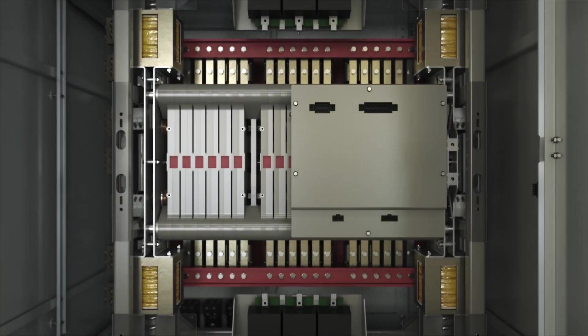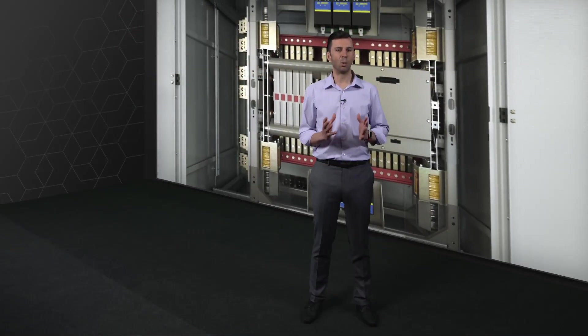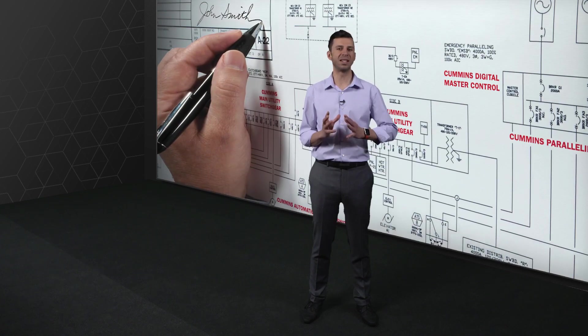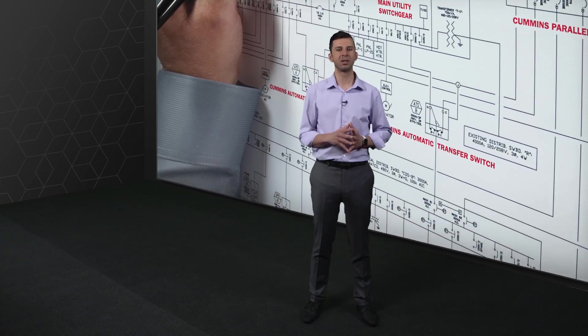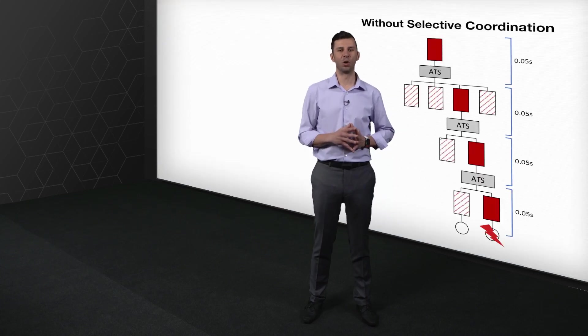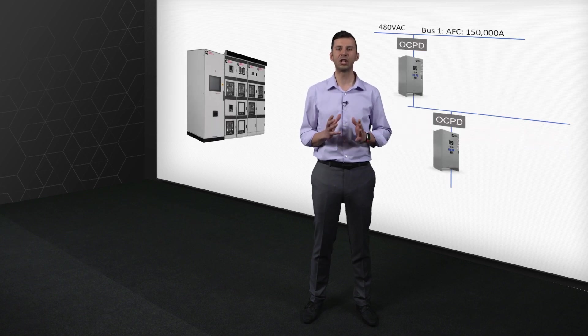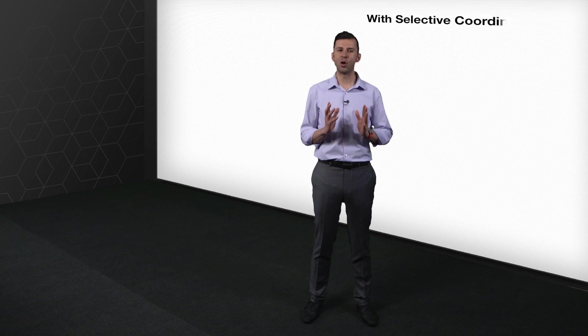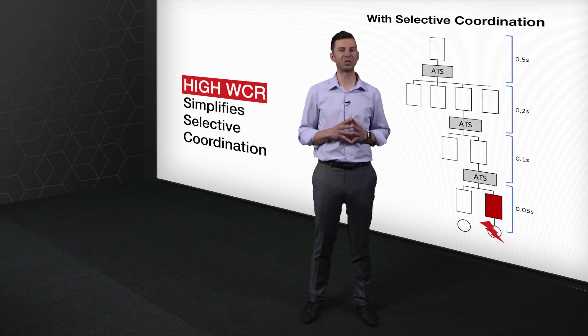What does that superior time-based WCR mean to you? From speaking to thousands of consultant engineers, we learned that some of the major challenges during the design phase range from unknown switchgear and switchboard OAMs and therefore unknown breaker selections, to unknown available fault current, as well as challenges arising from selective coordination. A high time-based and short-time WCR on the X-Series gives you the freedom to select a generic UL-listed overcurrent protection device to protect the transfer switch, and also enables and simplifies selective coordination strategies throughout your system.